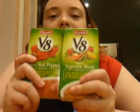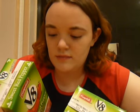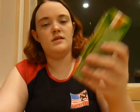I discovered these V8 soups, which are really good. They don't have any crap in them. I know they're technically processed, but like I said, not really any chemicals or anything, and it's just loaded with veggies. So I got vegetable blend and sweet red pepper, because apparently I'm not over my bell pepper kick. I think I've eaten like 20 of them in the last two weeks.